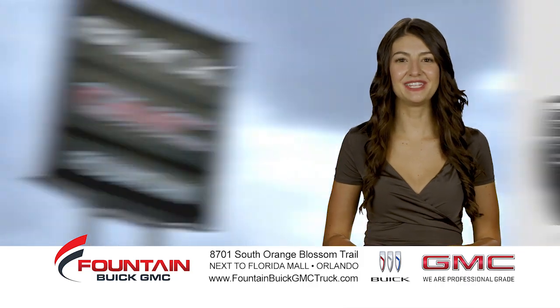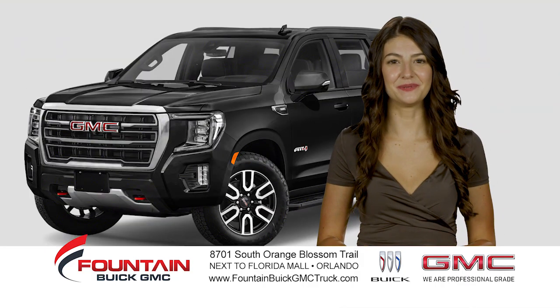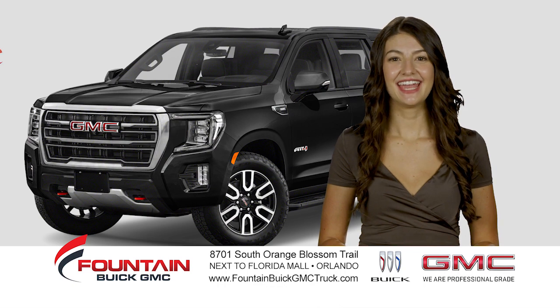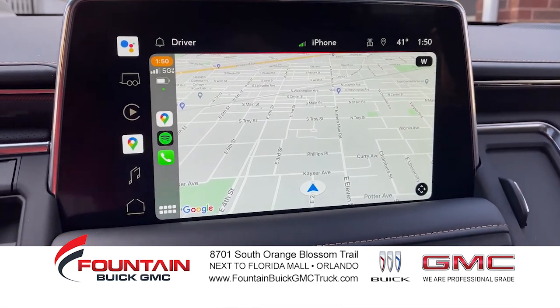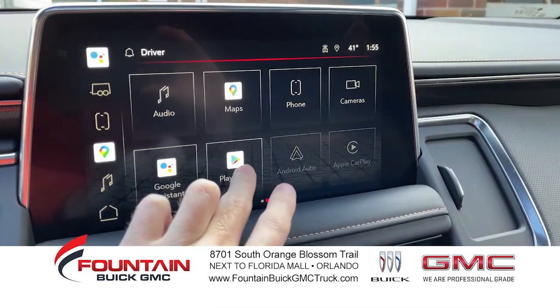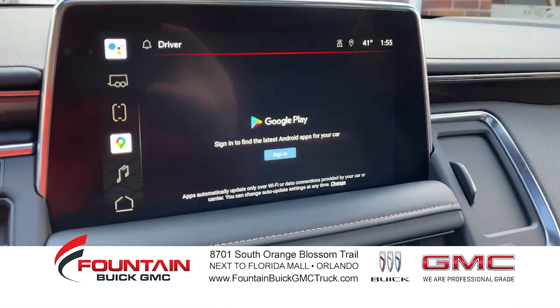Be the envy of rush hour in a new GMC Yukon from Fountain Buick GMC in Orlando. It comes with Google built right in — with Google Maps, Google Assistant, Google Play and more.